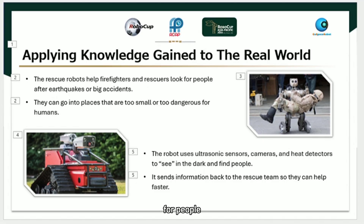Search and rescue robots help firefighters and rescuers look for people after earthquakes or big accidents. They can go into places that are too small or too dangerous for humans. The robot uses ultrasonic sensors, cameras, and heat detectors to see in the dark and find people, sending information back to the rescue team so they can help faster. In QSPACE, I learned how to use ultrasonic sensors to avoid obstacles and collect objects safely — that's exactly what real rescue robots do: move carefully, avoid walls, and find targets quickly.